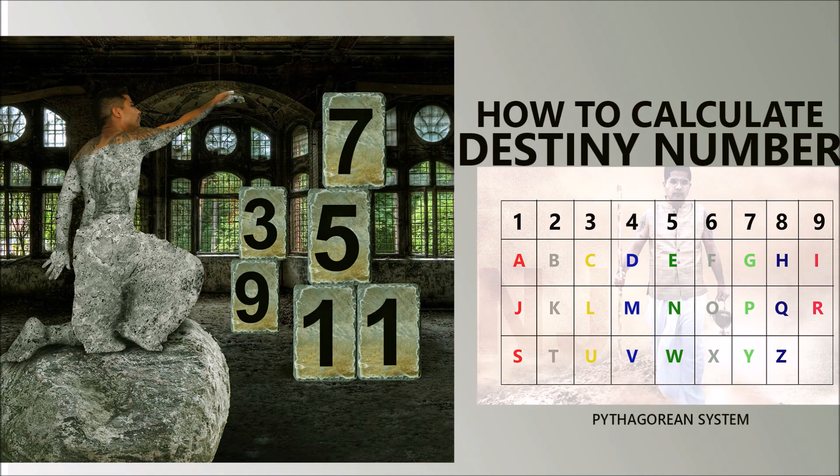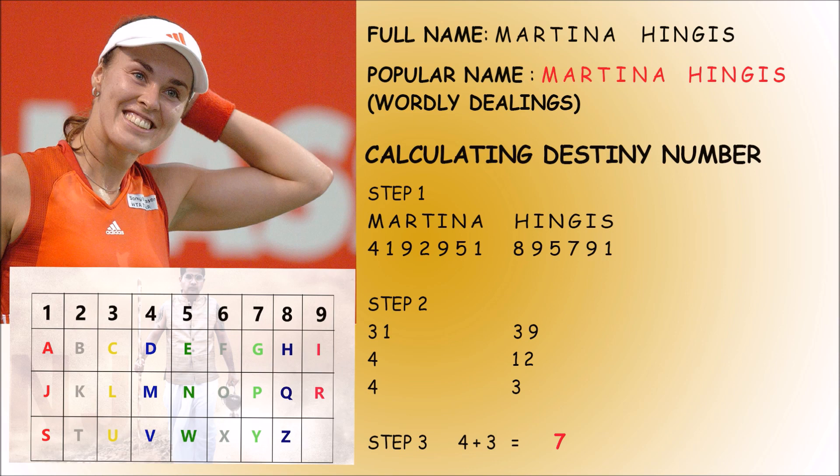Now comes the question of what is the correct way of calculating the destiny number. The reference example we are going to discuss today is of the great tennis player Martina Hingis. As you can see on your screen, she is worldwide recognized by the name Martina Hingis. Many numerologists recommend relying on the name written in the birth certificate only, but I beg to differ — the name with which a person is recognized in the whole world is going to generate the energy and more accurately define their aura, environment, and talents. You should analyze both ways before arriving at any conclusion.